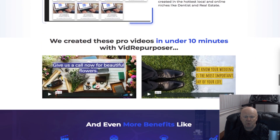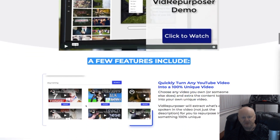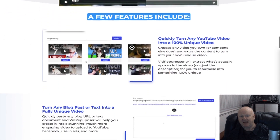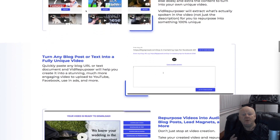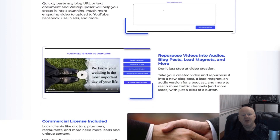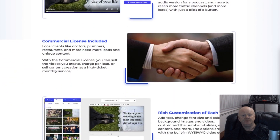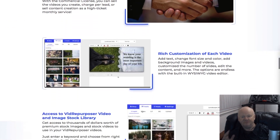These features allow you to reach so many more traffic channels for both you and your customers. With just a simple click of a button, you'll be able to add text, change the font size and color, and add background images and videos. The options that Vid Repurposer gives you are endless. With the built-in what-you-see-is-what-you-get editor, you'll also get seven done-for-you templates to choose from.